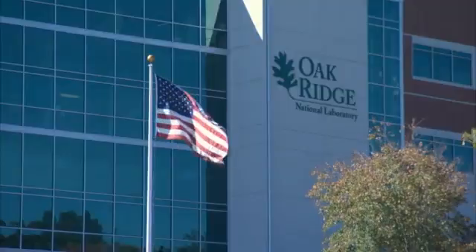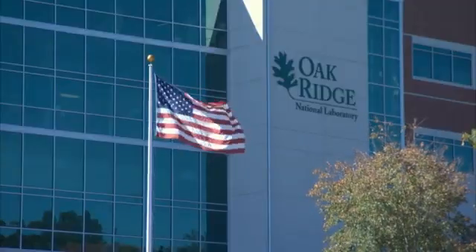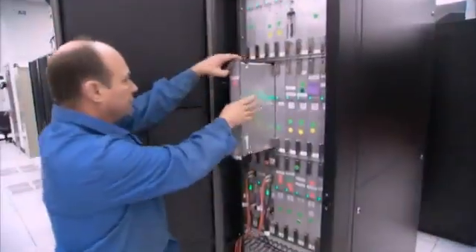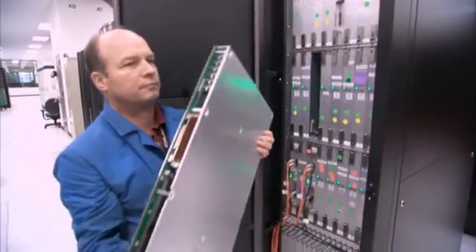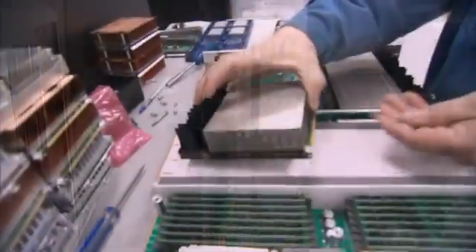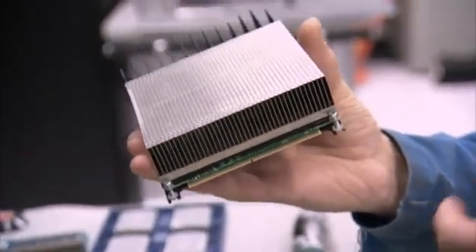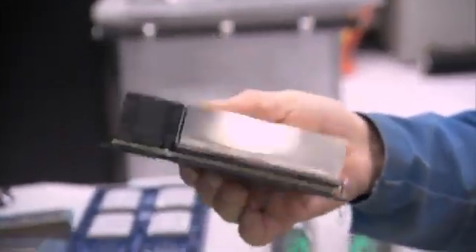Housed and operated in the Oak Ridge National Laboratory in Tennessee, part of the U.S. Department of Energy, Titan rocketed straight to the top of the world's most powerful computers list with NVIDIA GPUs inside — like the chip in your PlayStation 3, but designed for science.